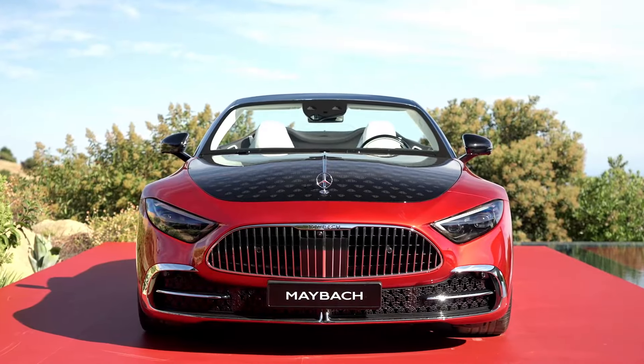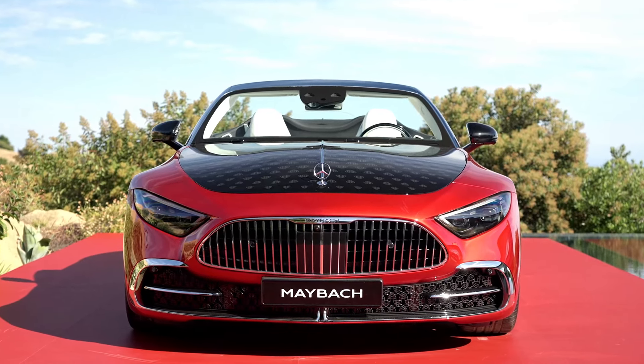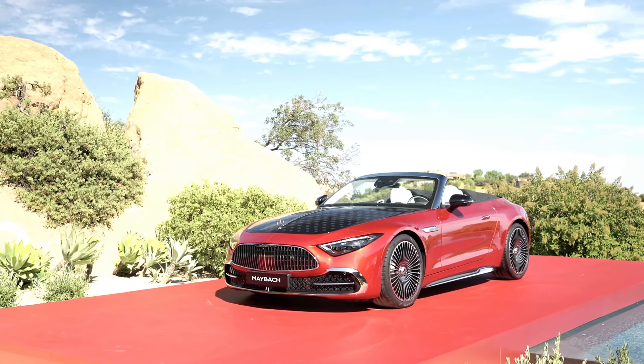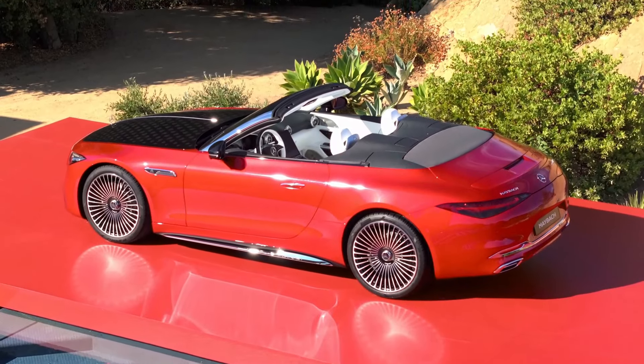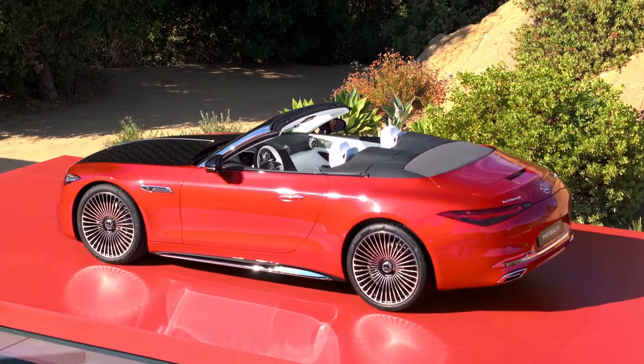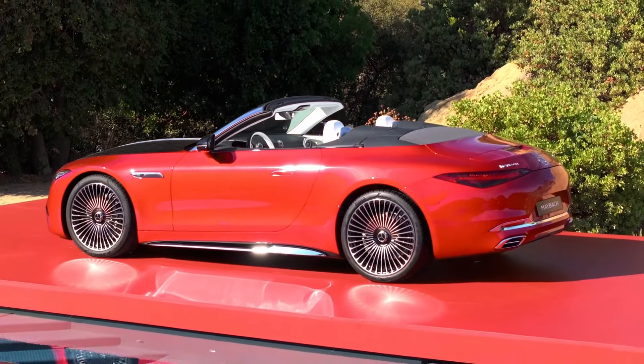Maybach's first sports car, based on the SL, debuts with two striking themes that highlight its luxurious and sporty design. This luxury drop-top features unique styling and an opulent interior, all powered by a robust twin-turbo V8 engine.